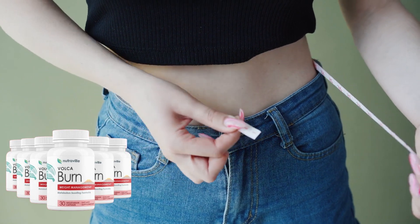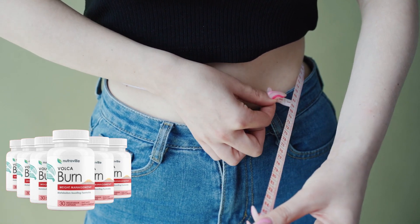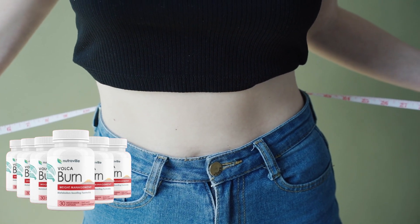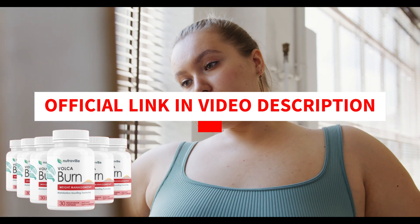Hi, my name is Ashley and today I'll tell you everything you need to know about VolcaBurn before actually buying the product. The first thing you need to know is to be careful with the website you're going to buy VolcaBurn, because VolcaBurn is only sold on the official website. I left the link to the official website down below in the description of this video.